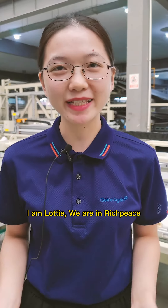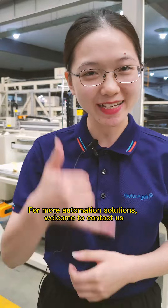I'm Lottie, and we are at RichPiece. For more automation solutions, please contact us.